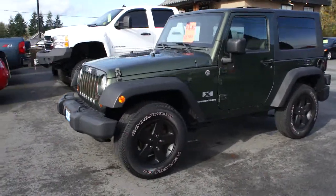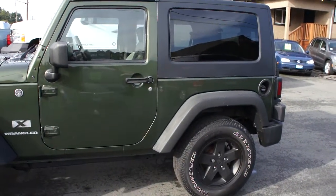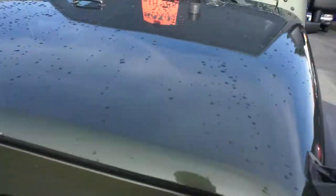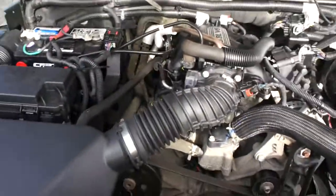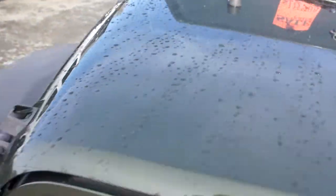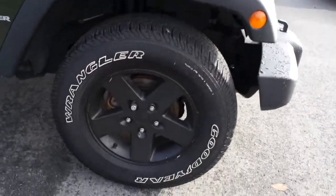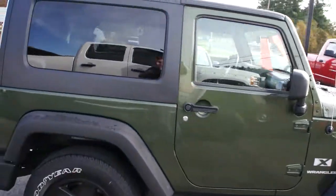2008 Jeep Wrangler two-door four-wheel drive with a hard top and a 3.8 liter V6 engine. This Jeep is in great condition. It has the factory alloy wheels with Goodyear Wrangler tires and tinted privacy glass in the rear.